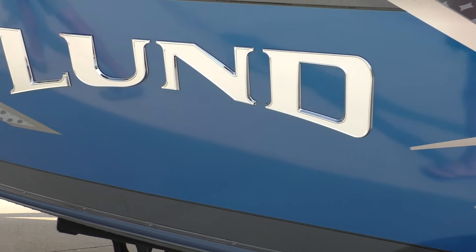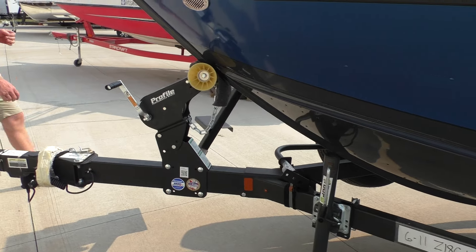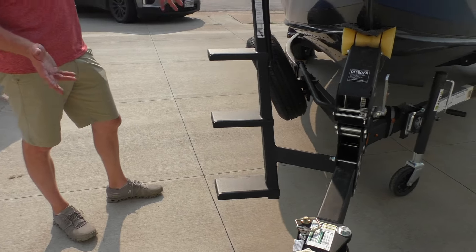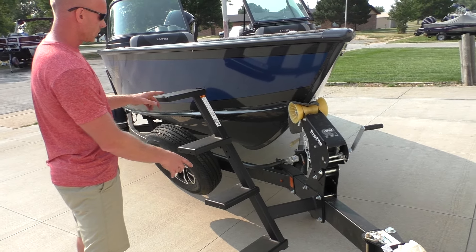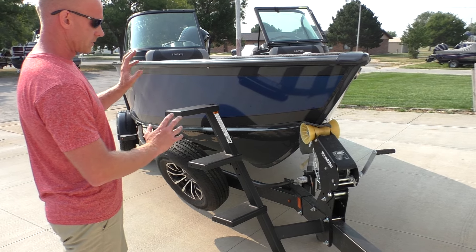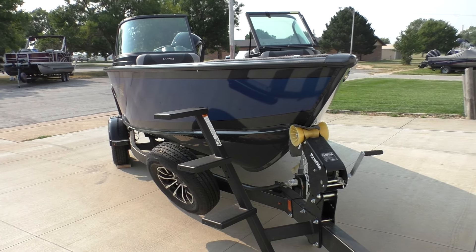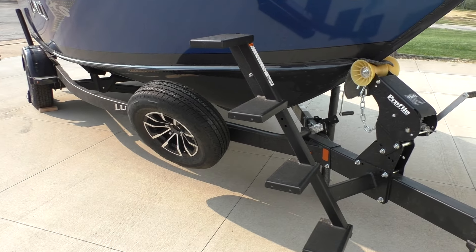Let's wrap around to the front. We also add these bow trailer steps, which are super handy — guys really love this, especially if you're going by yourself. It just makes loading and unloading so much easier. There is a grab handle that we don't have installed here, but it has a nice handle — something that was requested for a long time, and I'm very glad that Shorelander added it as an option. You can also see the spare tire with the matching rim.